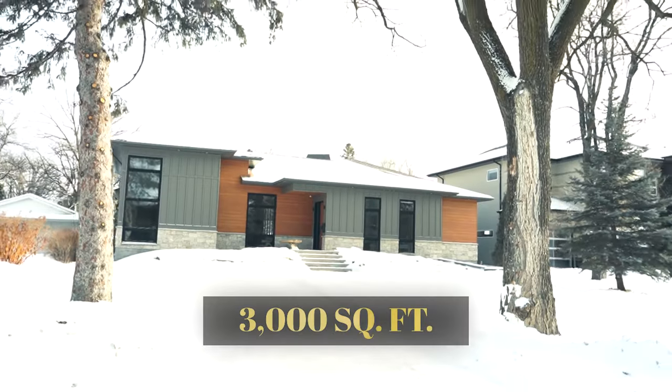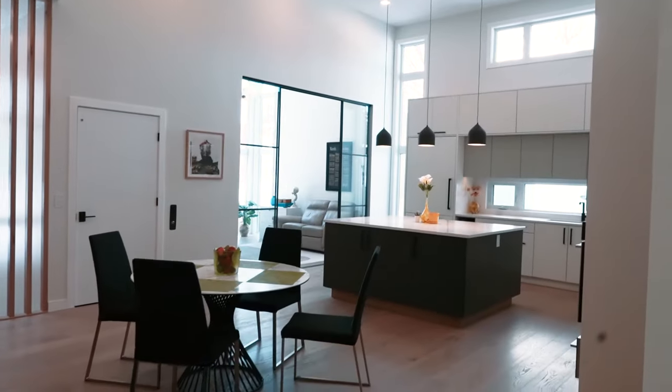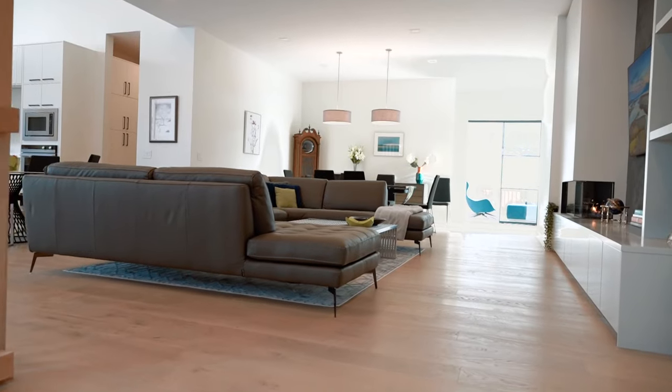This is a 3,000 square foot bungalow home custom-built for a client. As you can see, nice open spaces, 10-foot ceilings, and engineered hardwood throughout the entire house.